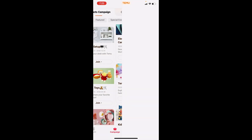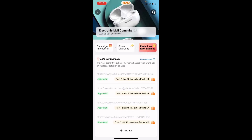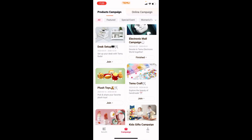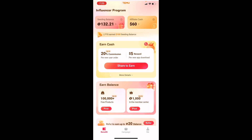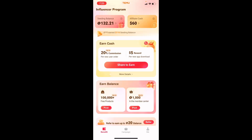You submit the video — as you can see, I got this stuff, revealed it, submitted it, and they accepted it. I've earned a lot of interactions and views from it. Once you get the seeding balance, it should look just like this — this here is your seeding balance.